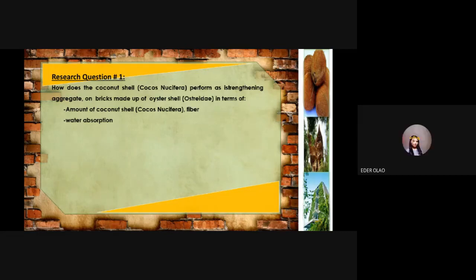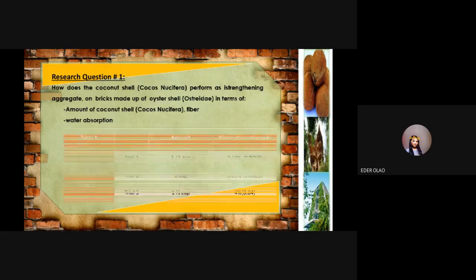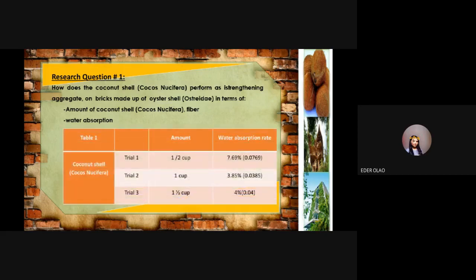Research question number one: How does the coconut shell (Cocos nucifera) perform as a strengthening aggregate on bricks made up of oyster shell, in terms of amount of coconut shell fiber and water absorption? In trial one, the added one-half cup of coconut shell as strengthening aggregate resulted in 7.69% water absorption capacity. In trial two, the added one cup of coconut shell as strengthening aggregate resulted in a water absorption capacity of 3.85%.